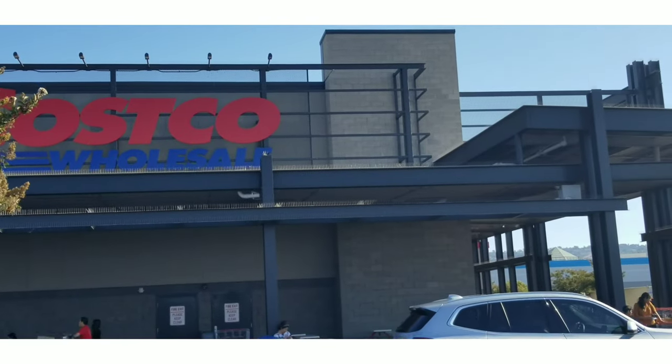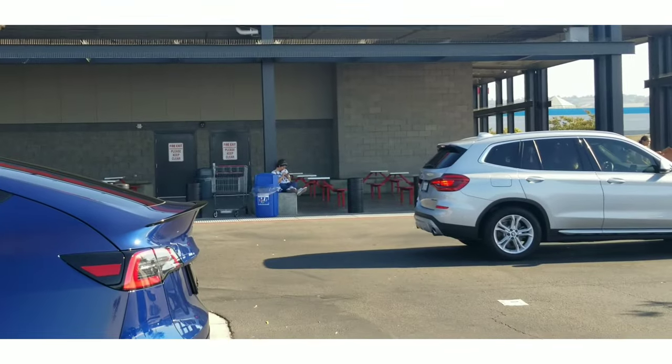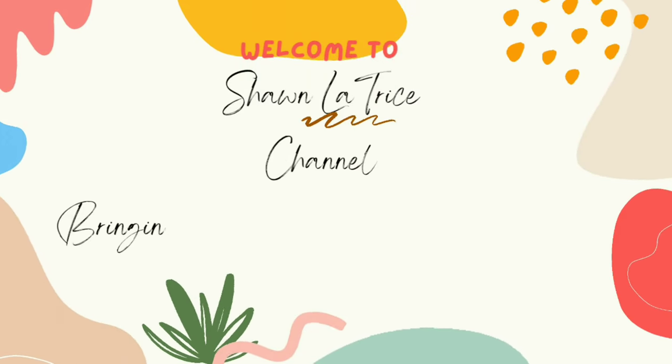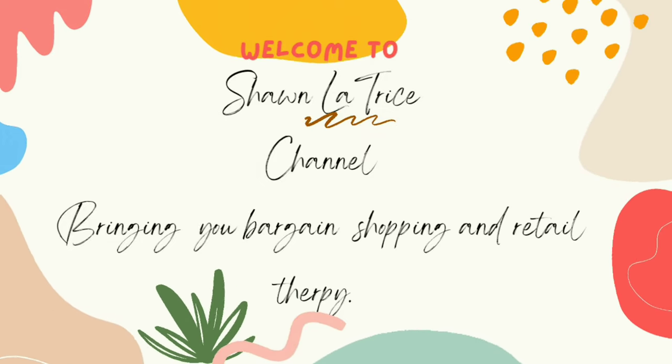Welcome to my channel. This is my Costco Christmas edition, so let's get right into it — come on, let's go, to see what deals they have today.